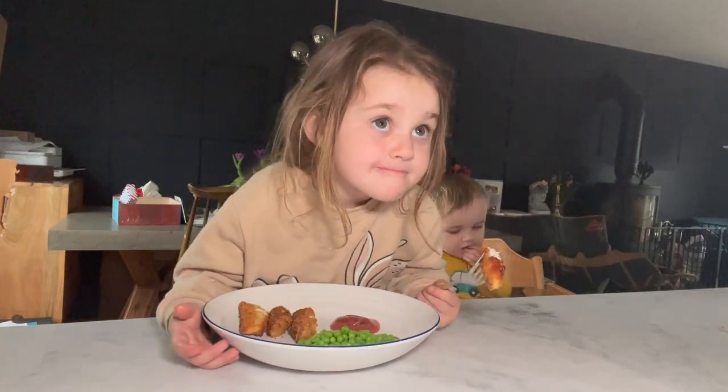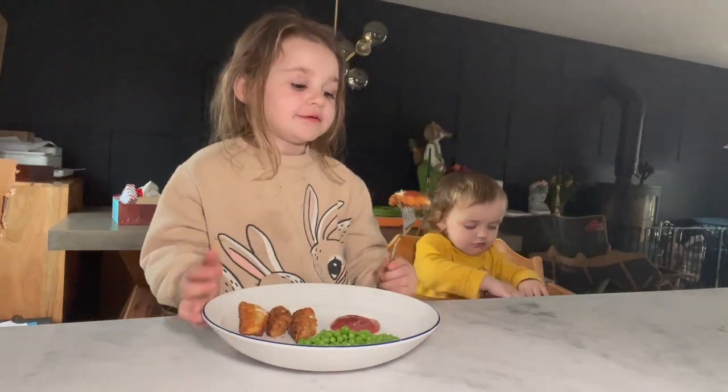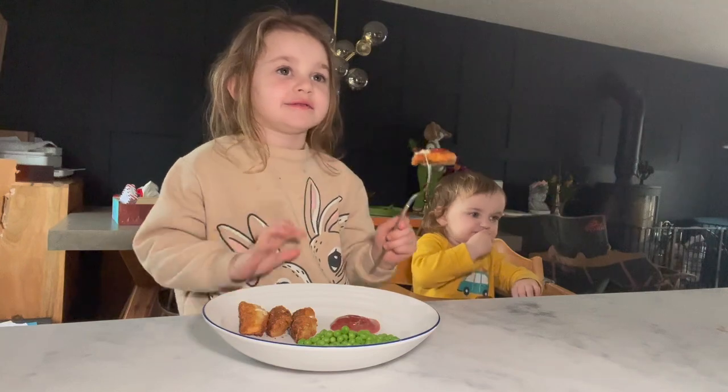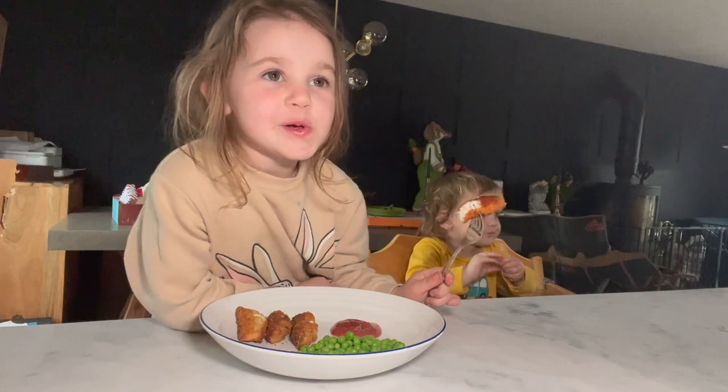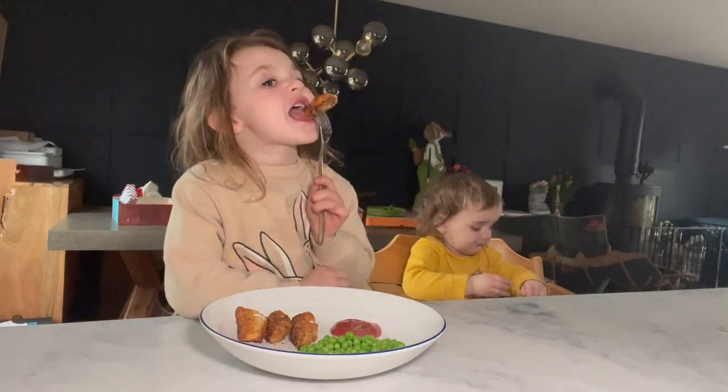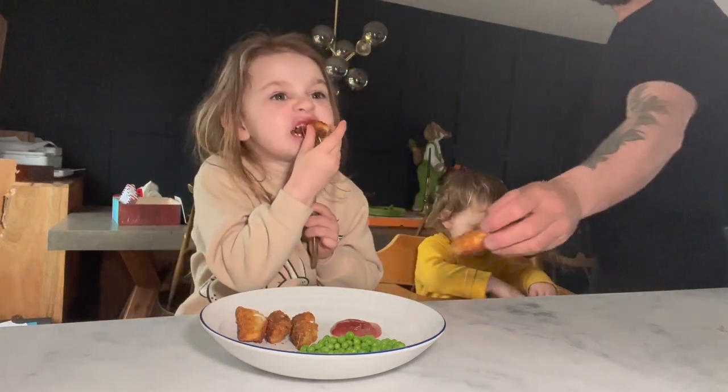This is the fish we got from Joe. It's a rock salmon — it's part of the shark family.